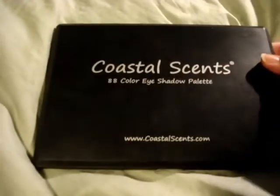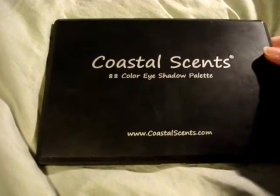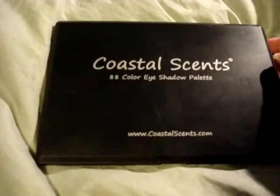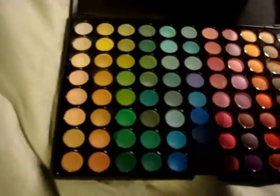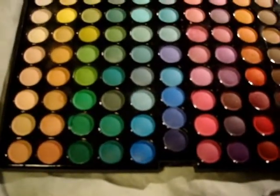The next eyeshadow palette I'm going to review — I've had this for a while now — it's the 88 Color Eyeshadow Palette. You have some shimmer in here, some matte. It's also a great palette. Can't go wrong with it. You get a lot of colors; as shown on the front, it's 88 colors.